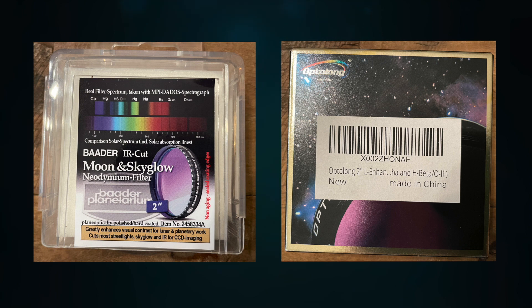I'm just learning how to leverage these filters, but I thought it'd be interesting to do a comparison imaging the same target, and I chose the East Veil Nebula.